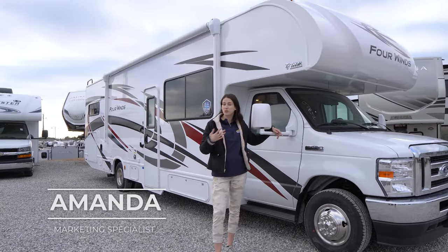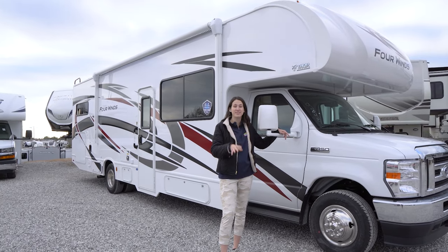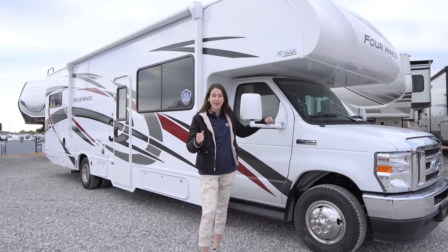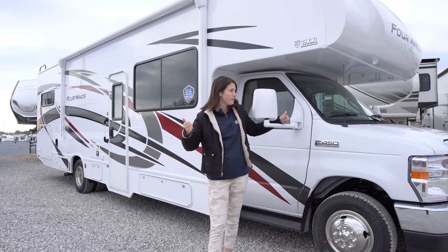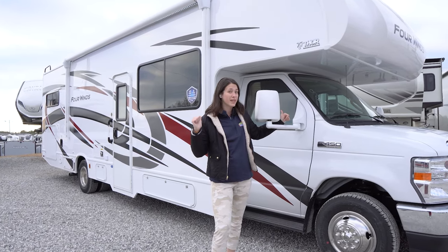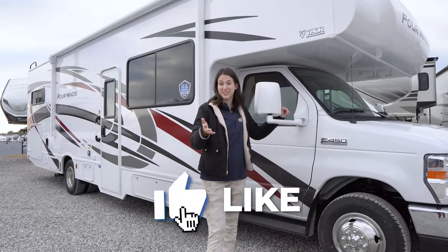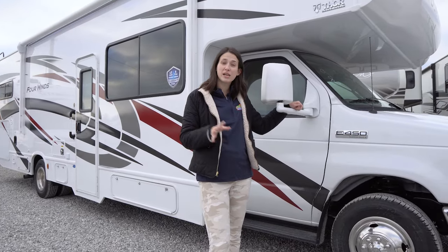Welcome, happy campers! I'm Amanda here with Cookville RV Marine, and today is the start of a brand new line of videos — Class C drivables from Thor Four Winds. We're so excited to get this new brand on our lot and to our channel. If you're a Thor fan and have had one of these in the past, stay along — we'd love to hear your input. Don't forget to hit that like button, subscribe button, and bell notification icon!